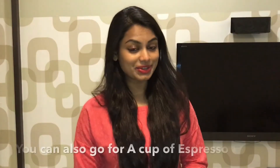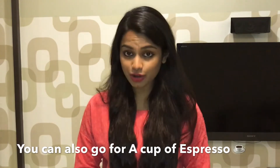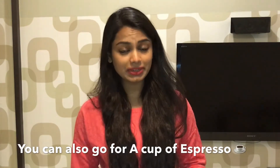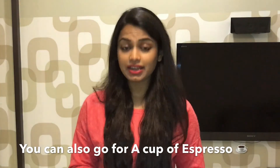Rule number two — this is a very important rule. Always have a cup of black coffee 15 minutes before your cheat meal. This is going to reduce its absorption in your digestive tract and it's also going to increase its gastric emptying time.